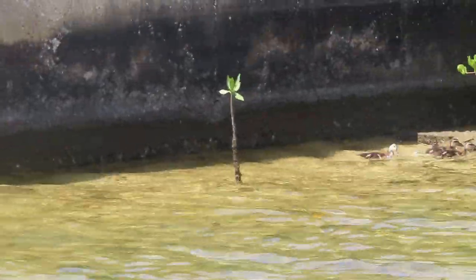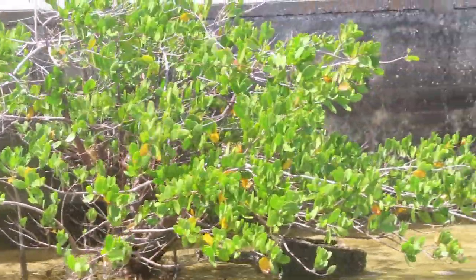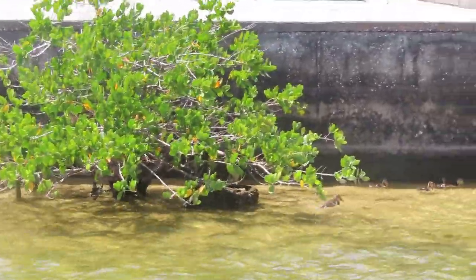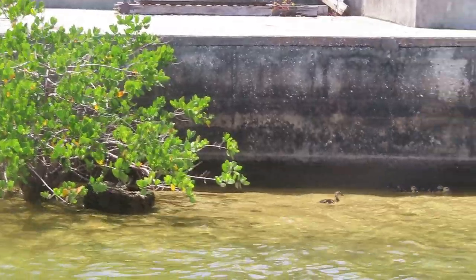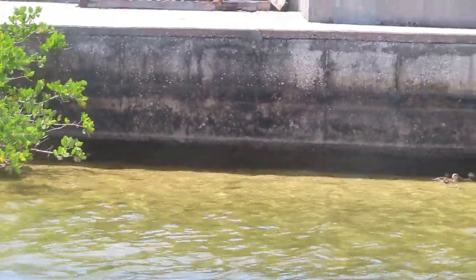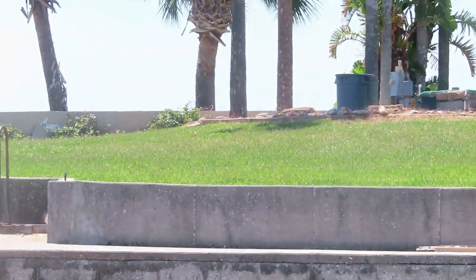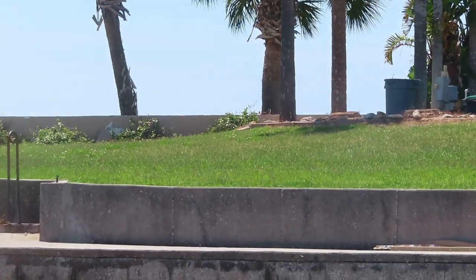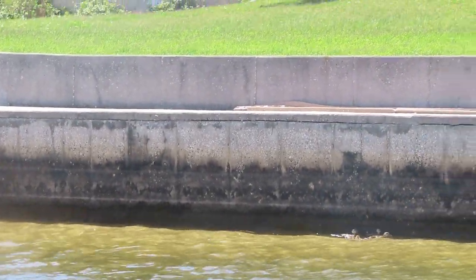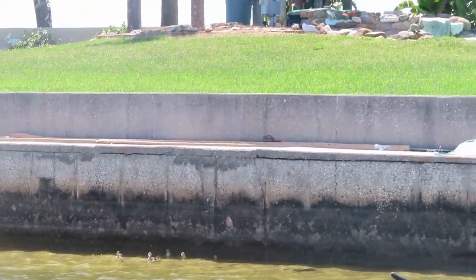Aww, little babies! Go go Gadget Arm! Go be with your mommy! Don't go anywhere! I think they eat fish. Those ducks are kind of big though — they're babies but they're not tiny. They stick together — they'll stick together for life.